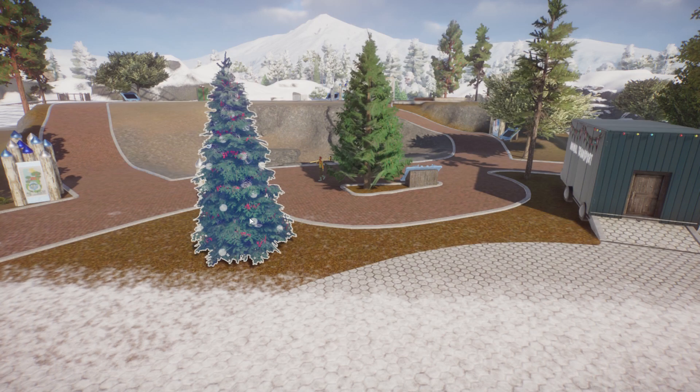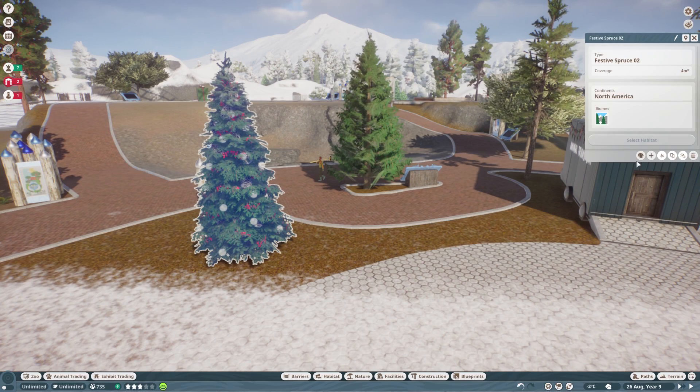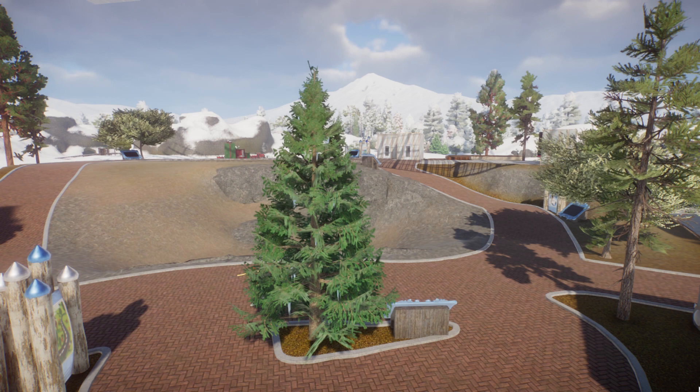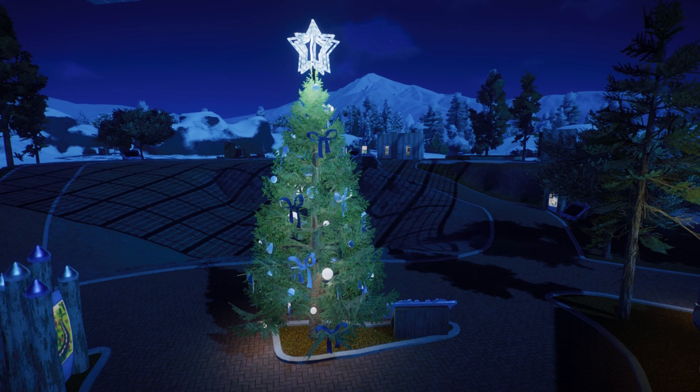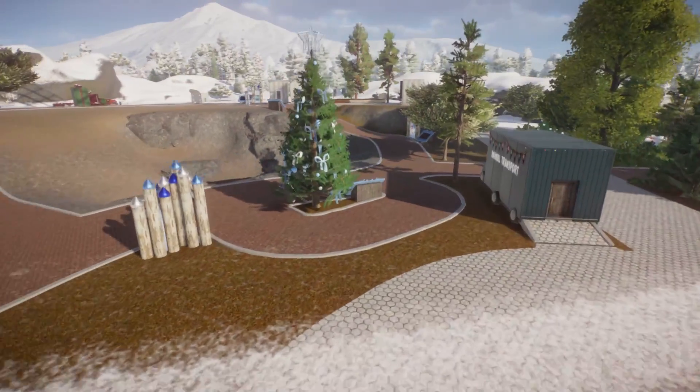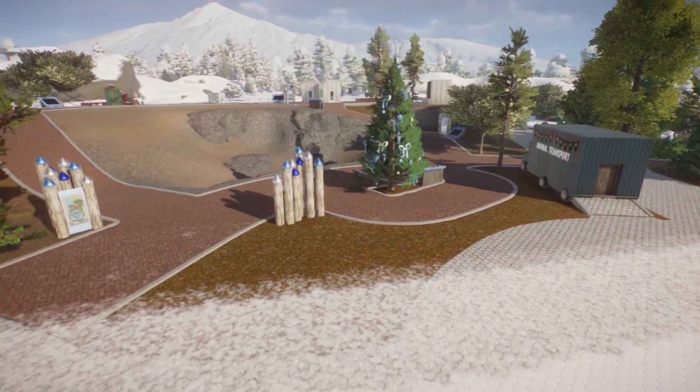One other thing that I did was make a new decorated Christmas tree because on that one you can recolor the lights, not the berries. And like I said last time, the color scheme of this particular habitat will be more of an icy white and blue. So I needed a different pretty tree.